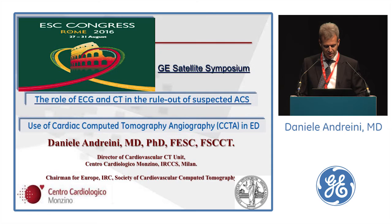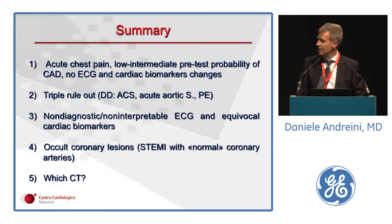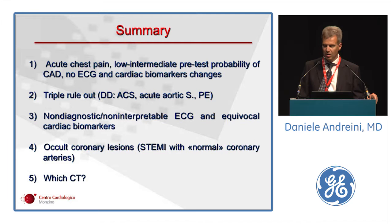We have four topics to cover in this presentation, starting with the clinical setting of acute chest pain patients with no initial EKG and cardiac biomarkers changes, the TRIPLE rule-out for non-diagnostic EKG and equivocal cardiac biomarkers, finishing with the occult coronary lesion. At the end, some slides about what type of scanner we need for this aim.